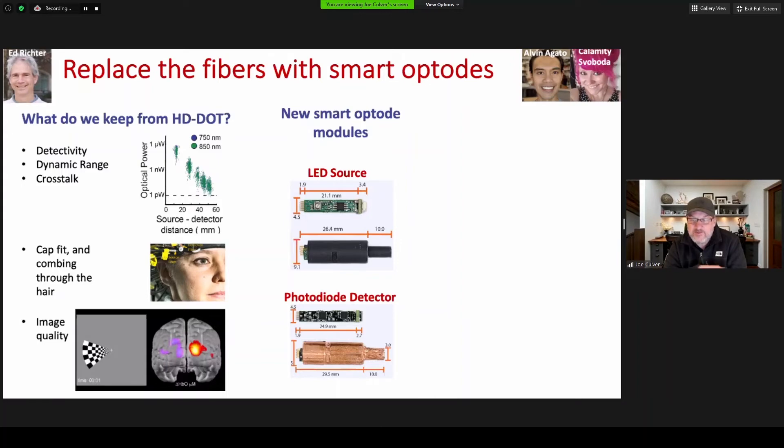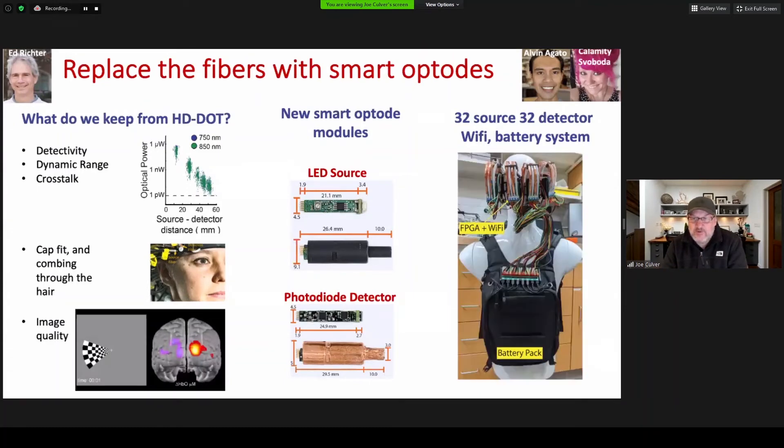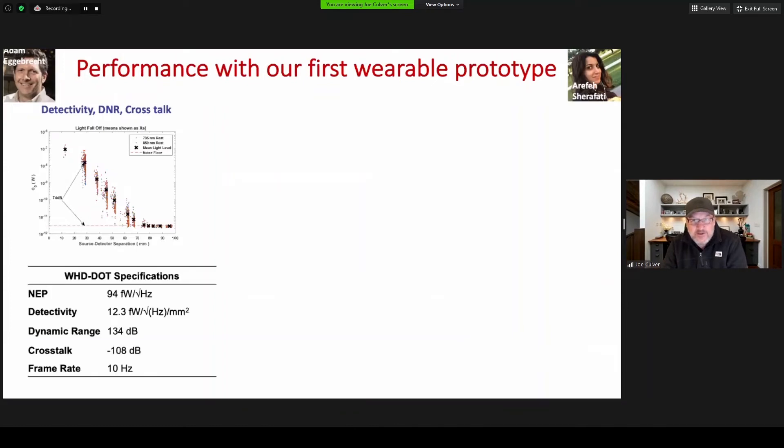The array was then hooked up to an FPGA and Wi-Fi module and a battery pack, so this system is completely untethered. The wiring is a little bit bulky, but the shrink for that part of the system is earmarked for prototype four. The key thing about this prototype is that things work pretty well — the detectivity, dynamic range, and crosstalk can all be seen in the light fall-off curve, and we largely hit all of our granular milestones.